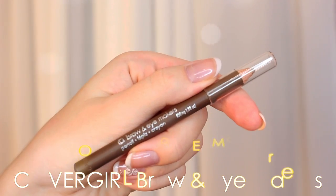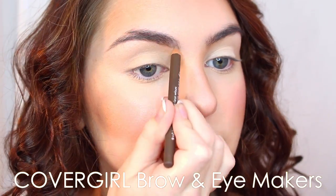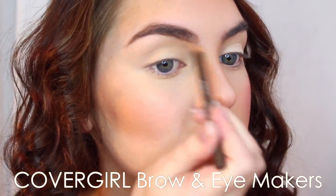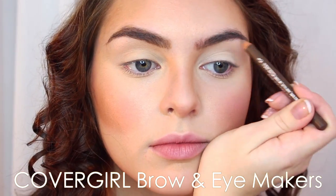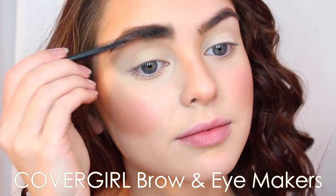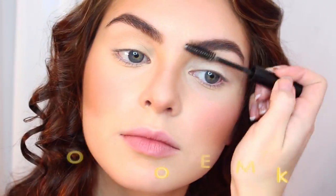For brows, I'm using the CoverGirl Brown Eye Makers in the shade Soft Brown. This one is super subtle. I like to fade in the head of my brow, sharpen up the uneven areas, and I'm keeping them very natural. Sometimes I really like bold brows, but with a look like this where everything is balanced and polished, I like to keep them natural, then just comb them through and use a little bit of a brow wax or brow gel, so they look natural and polished.